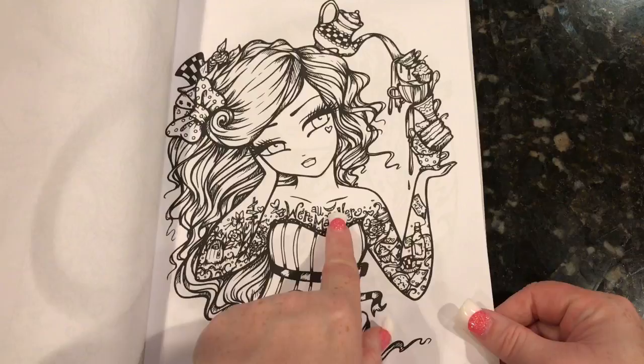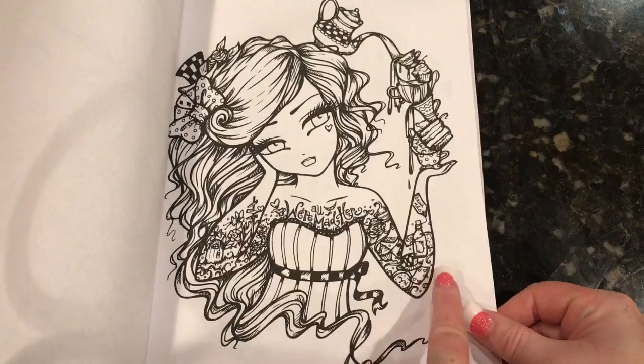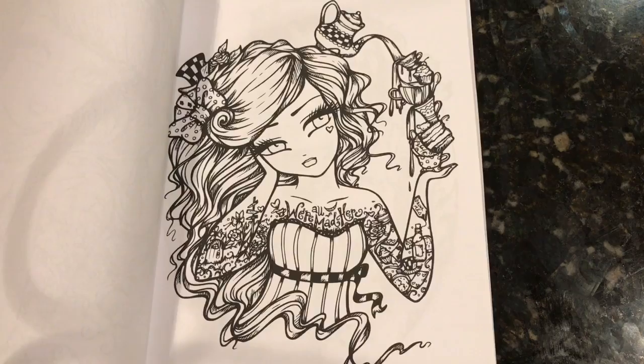This one is a nod to Alice in Wonderland. Her tattoo says 'we're all mad here.' It's got the Cheshire Cat smile. It's got some flowers. It's got the cards, the Mad Hatter's hat.